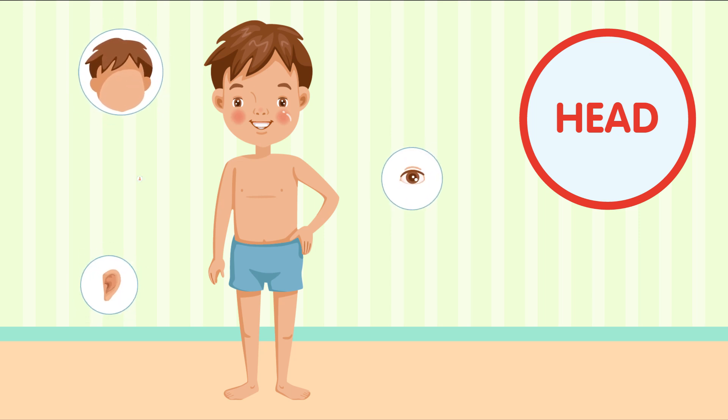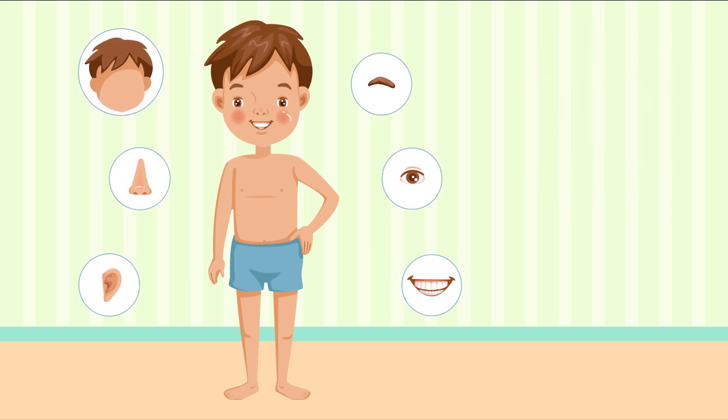It's where our brain, eyes, ears, nose, and mouth are located. Our brain helps us think, and our eyes help us see the world around us. Can you blink your eyes with me?